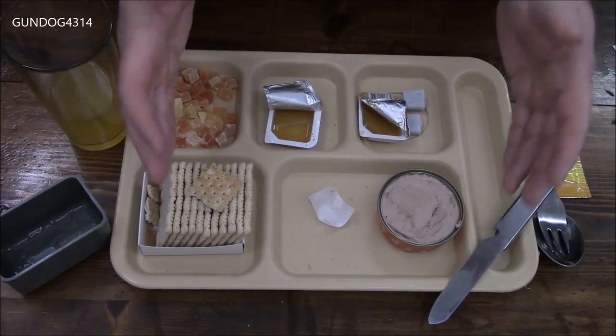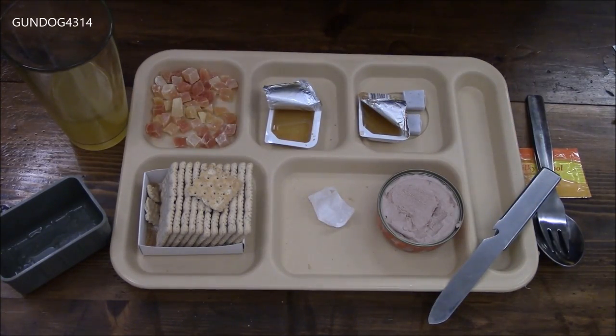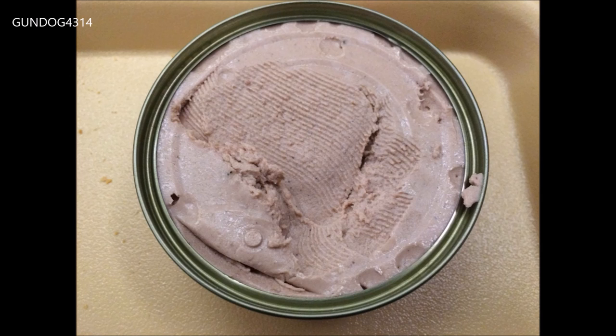Well everybody, that was breakfast — let's break into lunch.